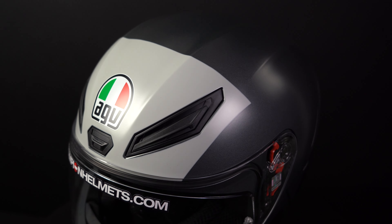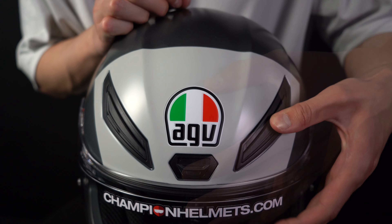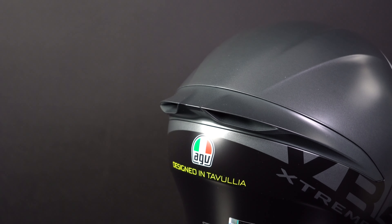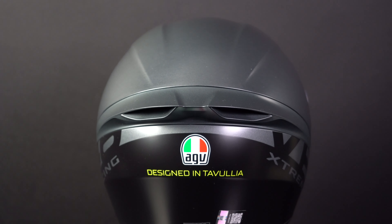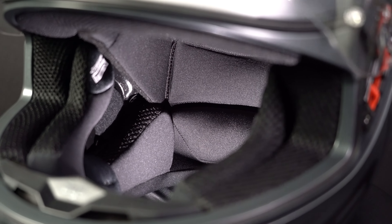Ventilation wise, the AGV K1S has five vents on the front of the helmet, three of which are brow vents. All vents can be opened and closed. The K1S has a large spoiler at the back containing two air outlets through which all the warm air can escape.